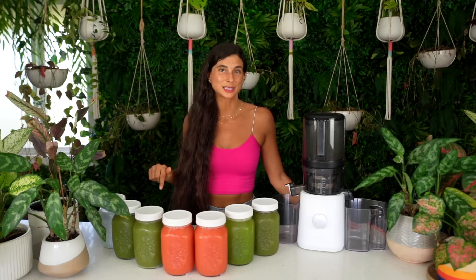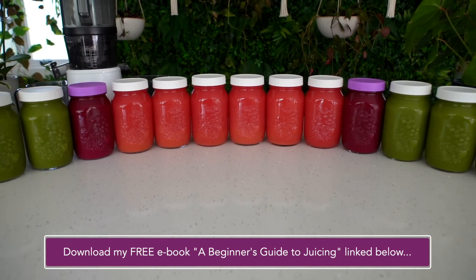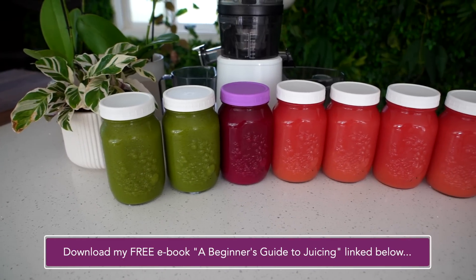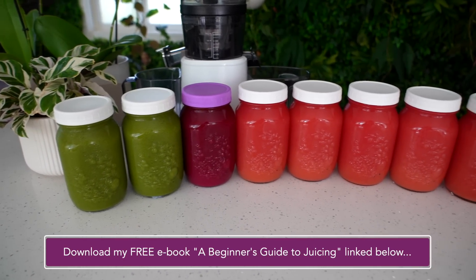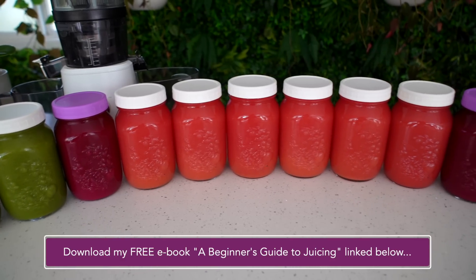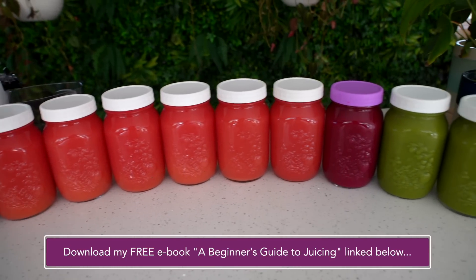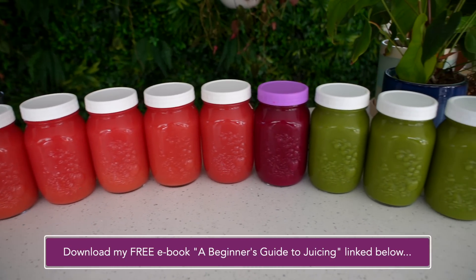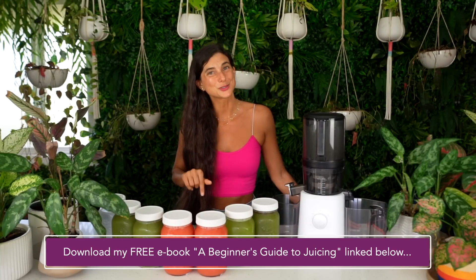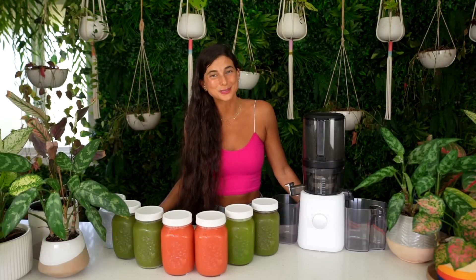I've also linked below one of my free ebooks called A Beginner's Guide to Juicing that shares my favorite items to juice that will save you time and money. It includes the best items to juice for the most nutritious, easy, delicious, and cost-effective juice, as well as the worst things to juice — things that don't yield a lot and will cost you more money. I've included the link for that free ebook in the description below.